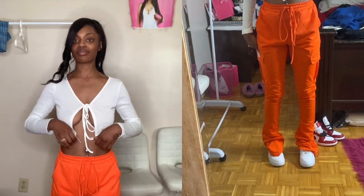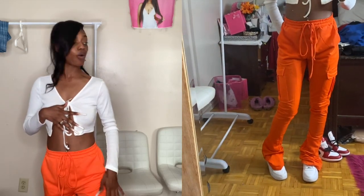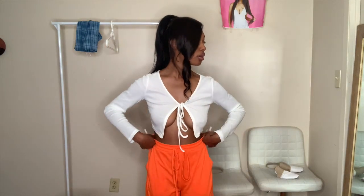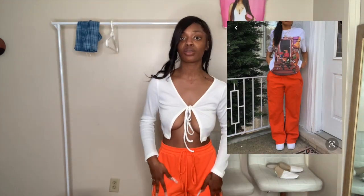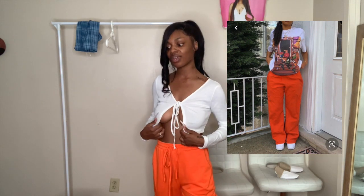This outfit is definitely nothing like the one I picked out, because the shirt is completely different. But I do have the orange stacked pants — I actually got these from a Black-owned business on Instagram, I'll put their name in the video. I'm wearing a small, and I like how I can adjust the waist part to make it tighter. This top I got from Shein. I'll rate this outfit a six or seven, only because the shirt is completely different, but it's still cute.